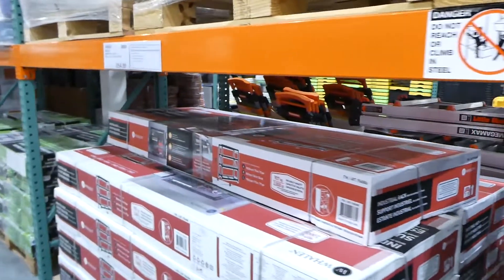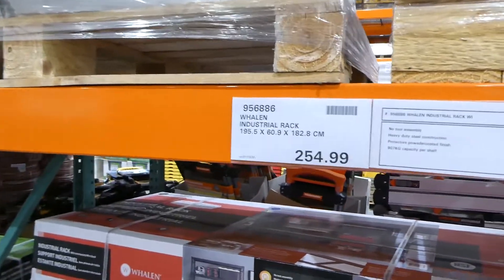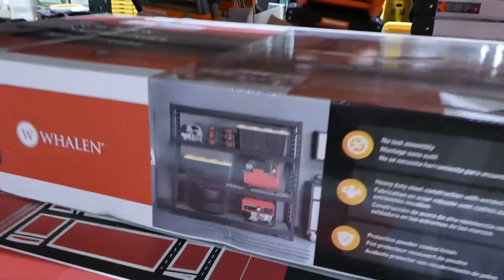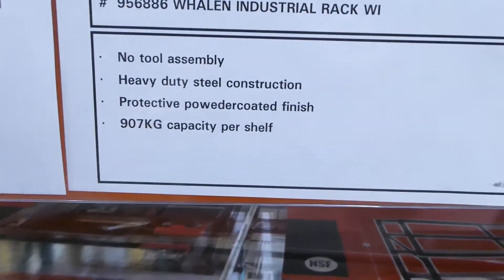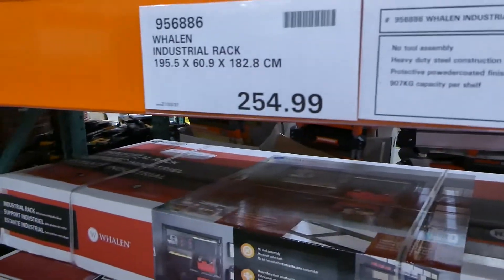They also have the Whalen industrial rack for $255. It's a black metal rack with no-tool assembly, which is pretty handy, and it holds up to 907 kilos.